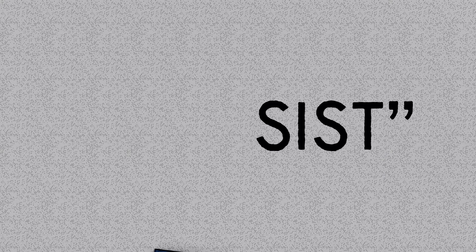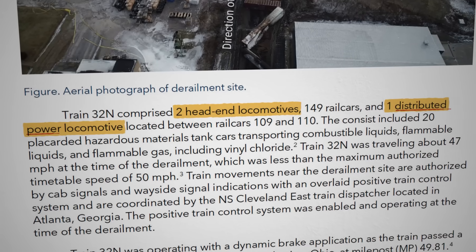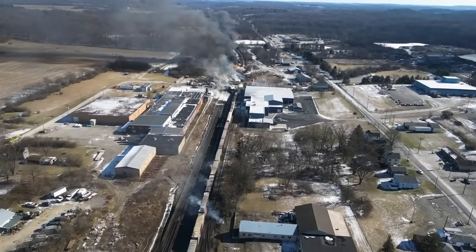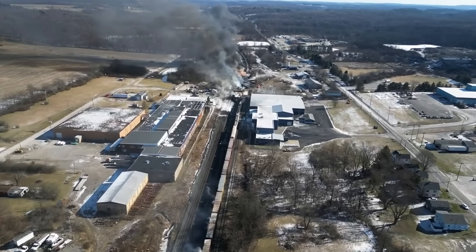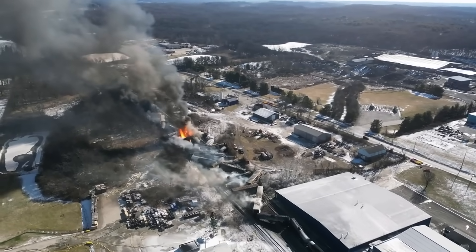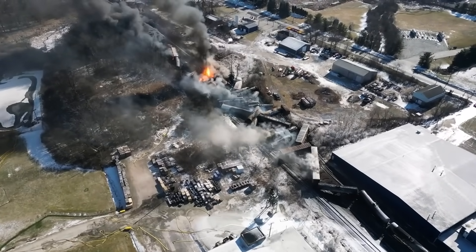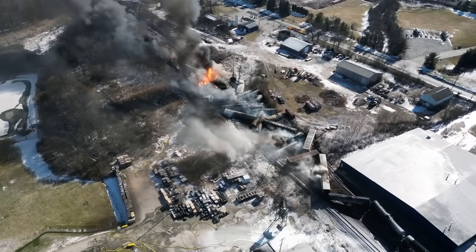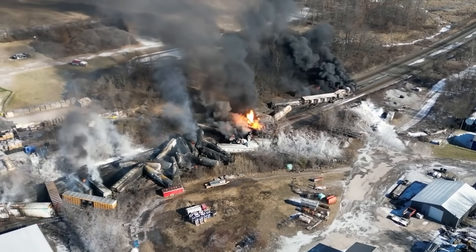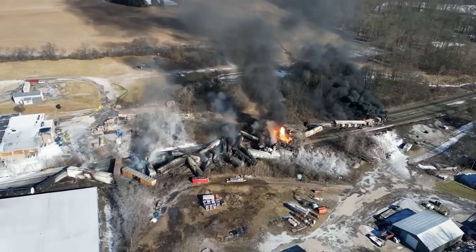A train's consist defines the collection of cars that make it up. 32N's consist included two locomotives at the head, a locomotive near the center of the train called Distributed Power, and 149 rail cars. 38 of those cars had come off the tracks, forming a burning pile of steel and cargo. Of those 38 cars that derailed, 11 were carrying hazardous materials, including isobutylene, benzene, and vinyl chloride. Local fire crews and emergency responders worked to put out the fires and address the immediate threats, but despite the firefighting efforts, five of the derailed cars transporting vinyl chloride continued to worry authorities due to rising temperatures. Norfolk Southern suspected that the chemical was undergoing a reaction that would continue to increase in temperature and pressure within the tanks, eventually leading to an uncontrolled explosion and making an already bad situation much worse.